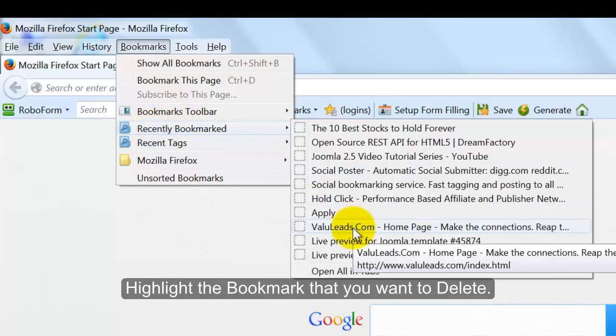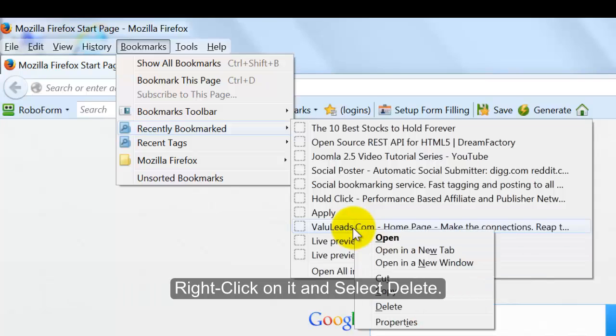Highlight the bookmark that you want to delete. Right-click on it and select Delete.